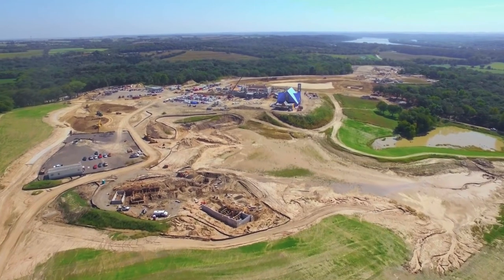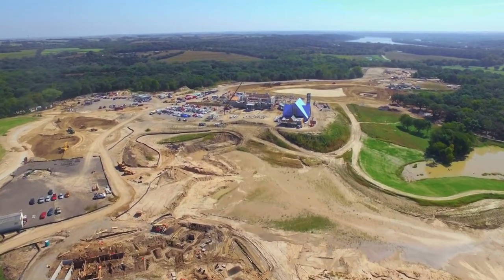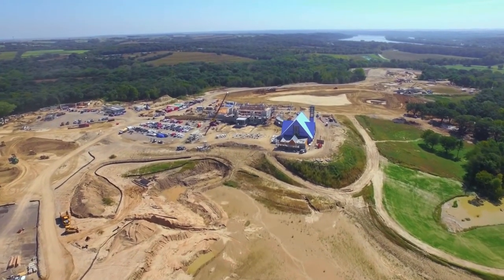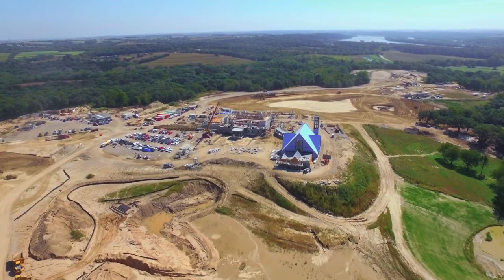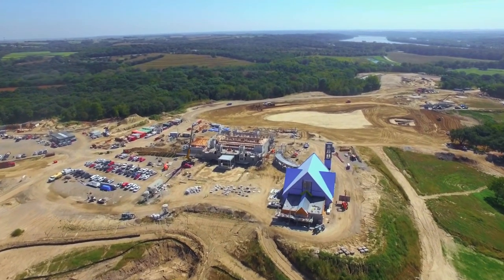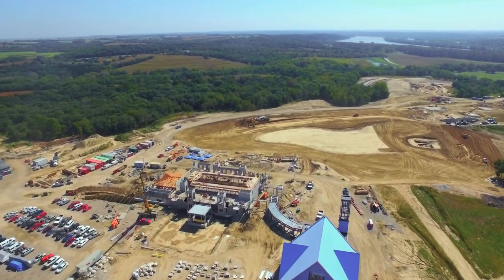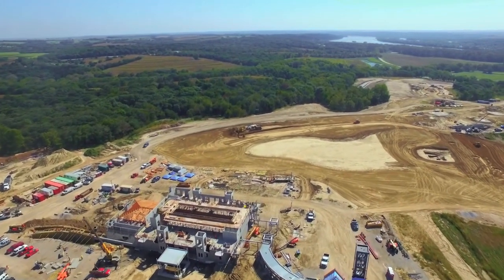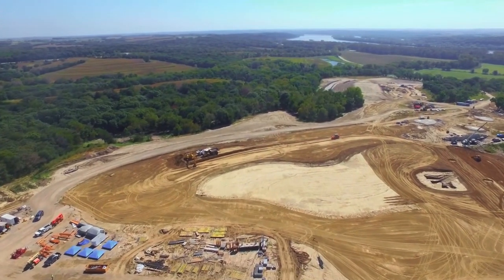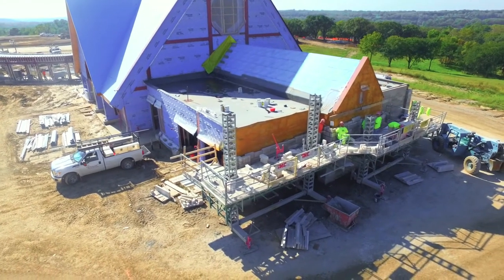Below us is the main lake, the larger of the two, which will be flanked by three lodges. Lodge 5, the Campion Lodge, is under construction below us. There are two other lodges adjacent to it, down the hill from the chapel. Here's the entrance to the retreat center below us, and you can see the entrance portico there.